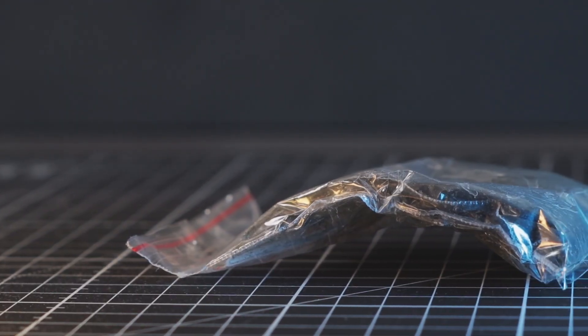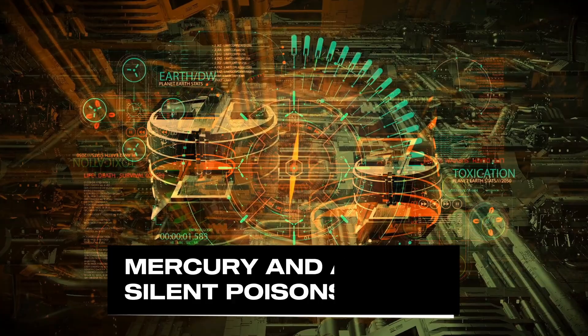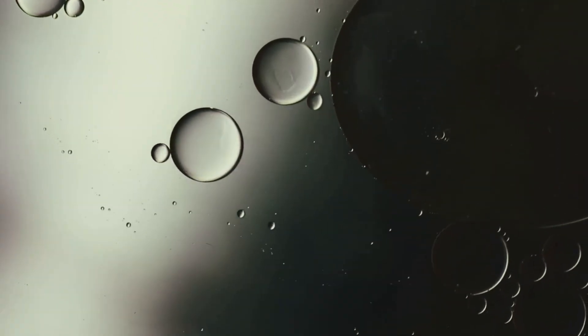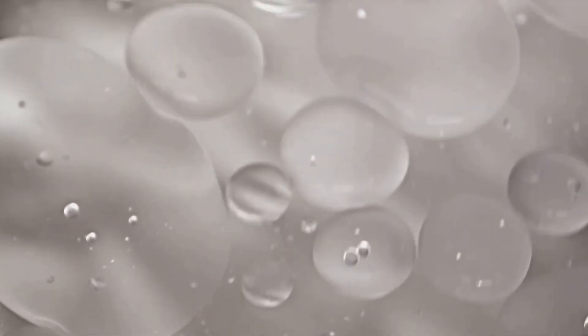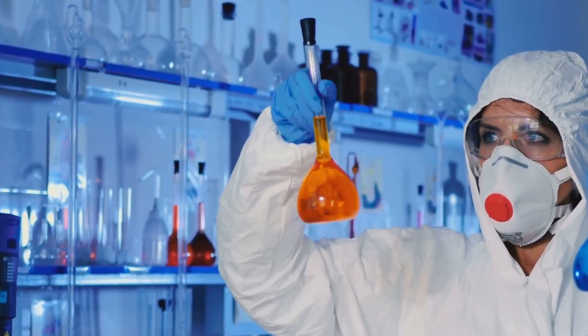But not all deadly elements kill with radiation. Some use chemistry alone to destroy life. Mercury and arsenic: silent poisons. Not every deadly element glows or emits radiation. Some kill quietly, using pure chemistry to break the body from the inside. Two of the most notorious examples are mercury and arsenic.